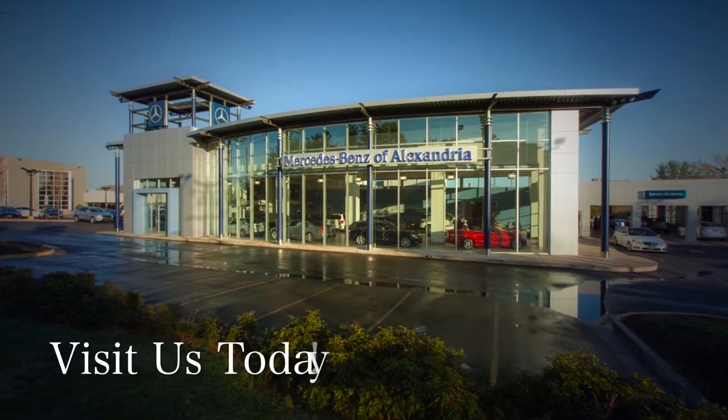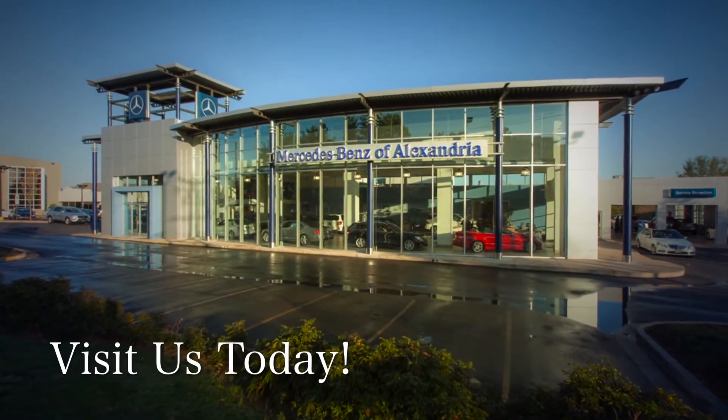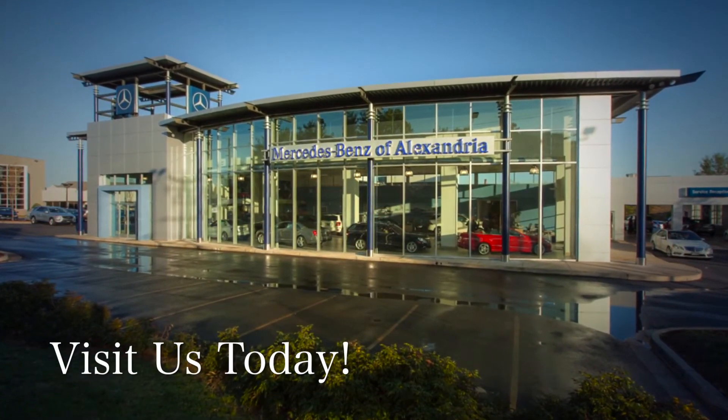Simply visit Mercedes-Benz of Alexandria and schedule a test drive of the 2014 GLK-Class today.